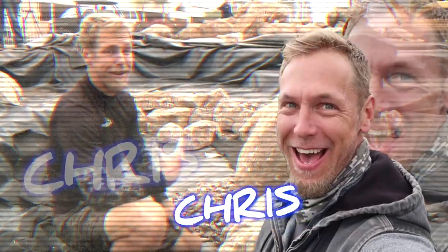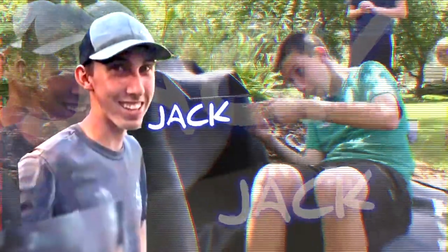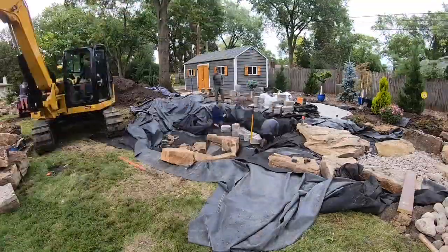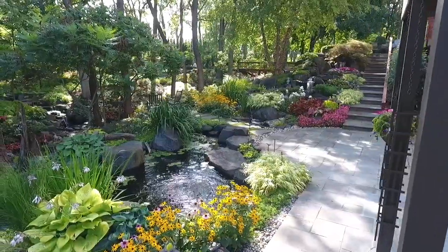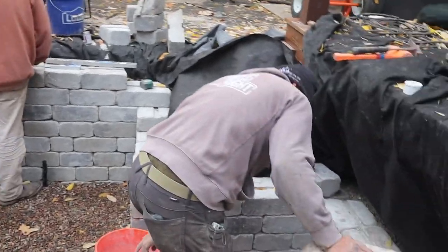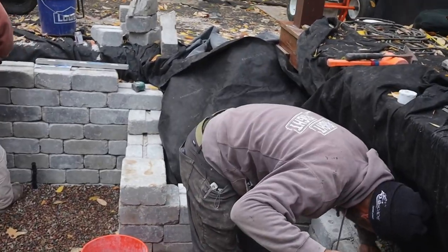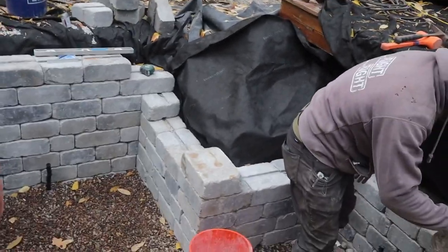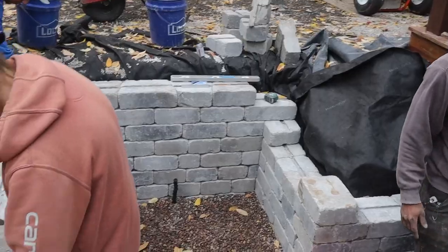We are going to build a pondless waterfall. The easiest way to learn something is to teach it. We are rocking and rolling on this pond — we appreciate you guys tuning in. We're doing pretty good. We got to finish up this wall tomorrow. We ran out of block for today, but that's not going to stop us. We're going to finish up some things, and that way tomorrow when we come back we can button up the formal side of the pond.